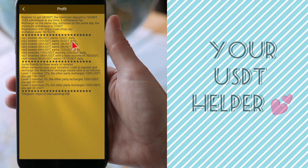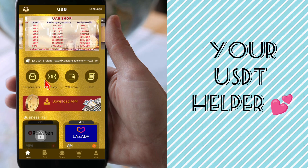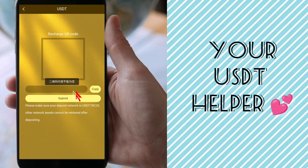VIP 1: invest 48 USD and you will earn 1 USD daily. VIP 2: invest 100 USDT, you earn 3 USDT. VIP 4: invest 580 USDT and you will earn 58 USDT. VIP 5: invest 9 USDT and you will earn 122 USDT. VIP 6: invest 1980 USDT and you will get 330 USDT. You will also get many commissions and profit from this website.